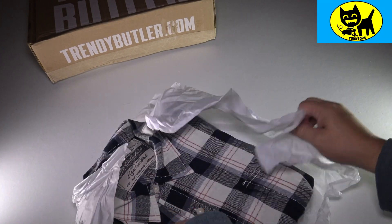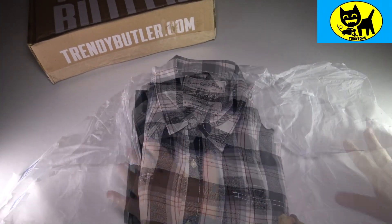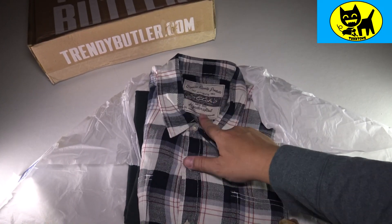We'll crack the Trendy Butler seal of approval and see what we have. Check it out, guys — we got some cool fall stuff here. For our first item this month, we have a top here. This is from Stitches — I know of these guys.